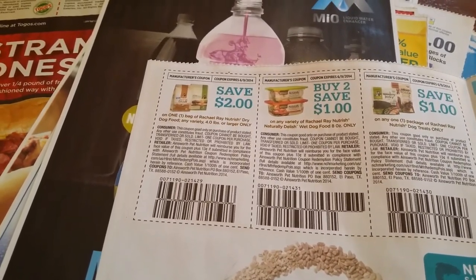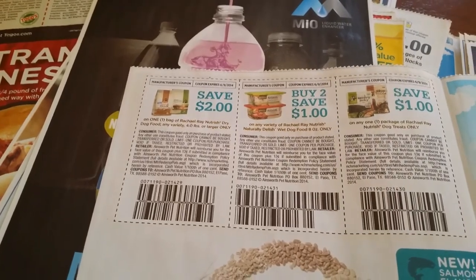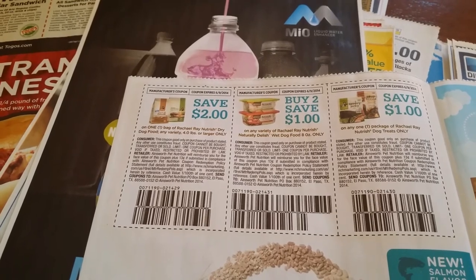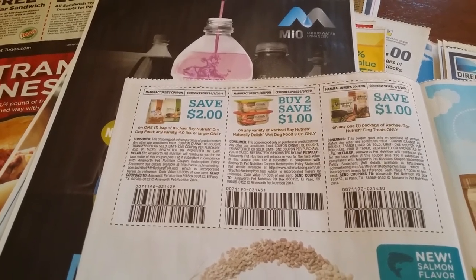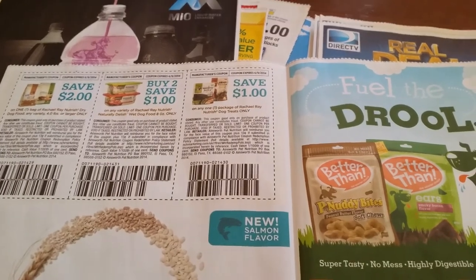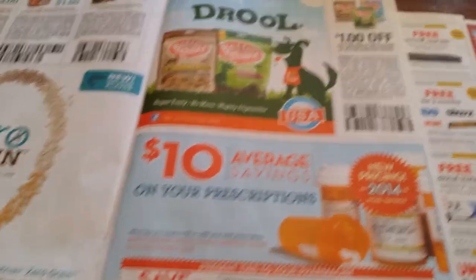Save two dollars on any one bag of Rachael Ray Nutrish dry dog food. Buy to get — save one dollar off any variety of Rachael Ray Nutrish Natural Delights and Delish dry dog food. Save one dollar off any one package of Fruitables dog treats.